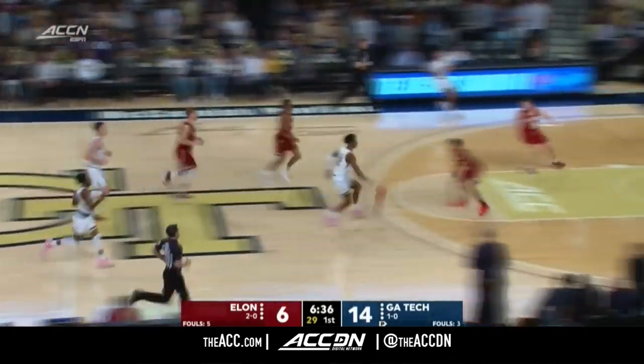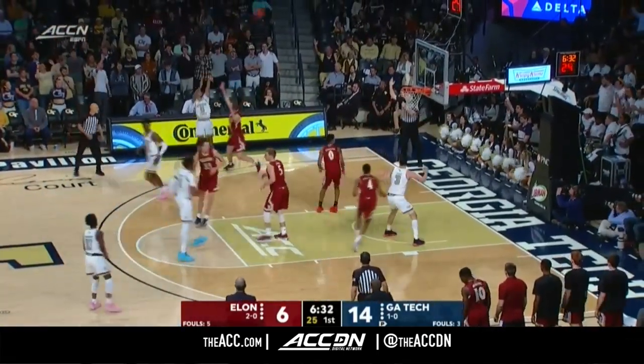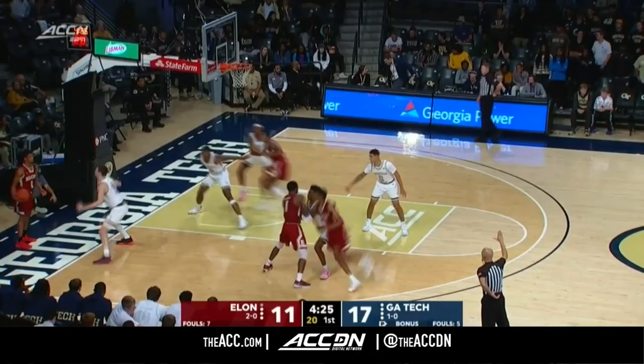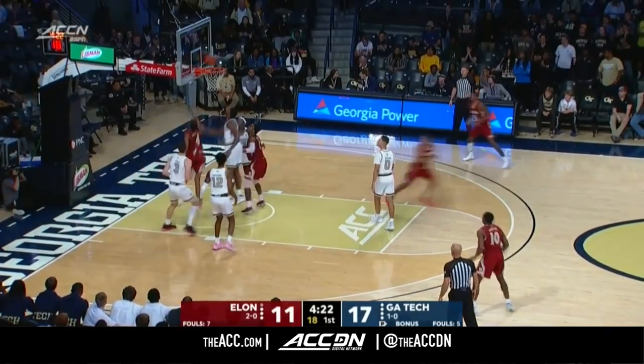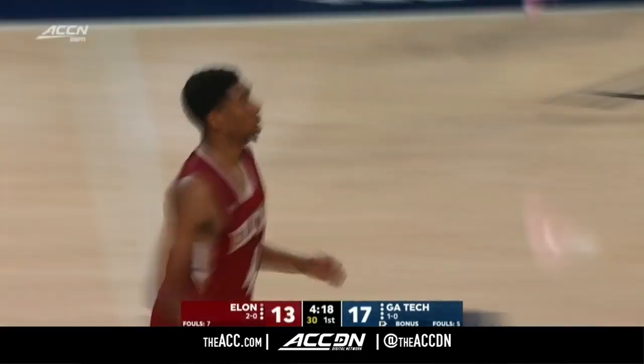Halfway down and out. Elon now three of 20 and zero of six from long range. DeVoe on the other end — a triple, nothing but net. Sheffield lays it in, and just like that it's a four-point game.